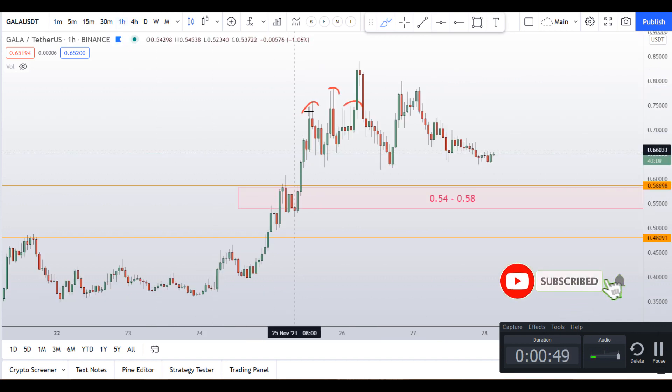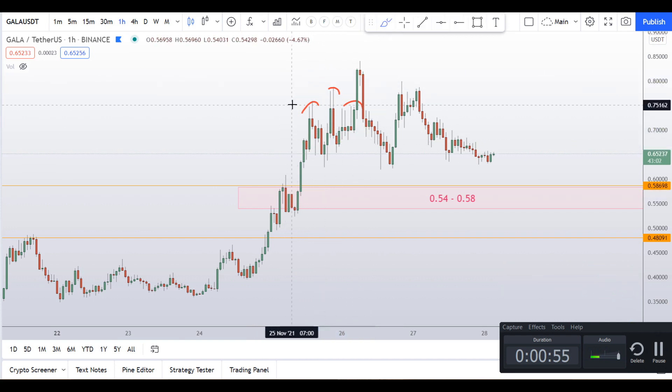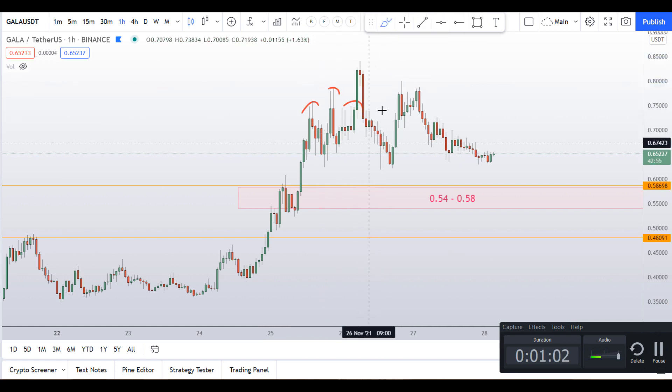If we go to the one-hour time frame, I told you that this is not a right time to buy Gala because I was seeing a head and shoulder pattern. After that, price went up and gave us a fake out, so I was warning you.